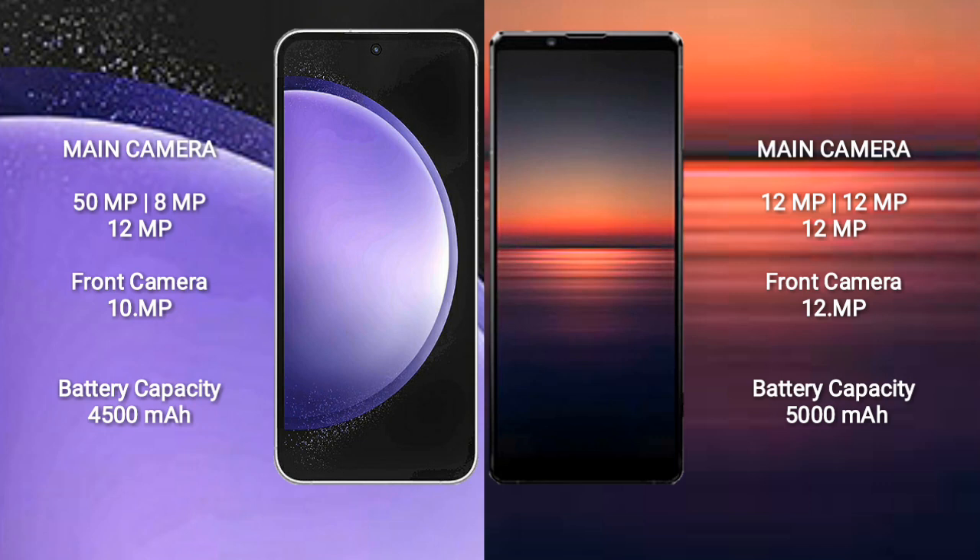Samsung Galaxy S23 FE has a 4500mAh battery with 25W fast charging support. Sony Xperia 1 Mark 4 has a 5000mAh battery with 30W fast charging support.